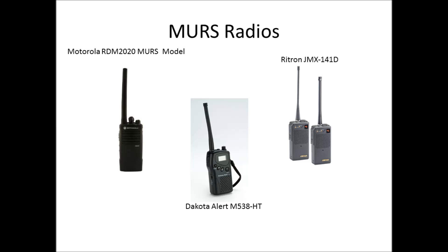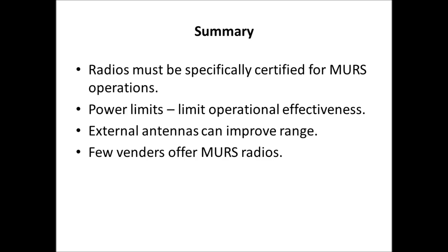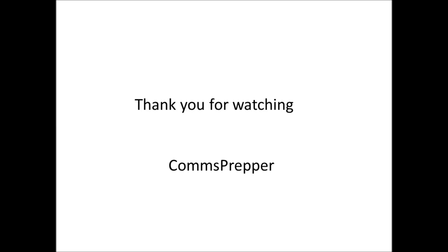If you have dual-band radios like Baofengs, I'd recommend programming them for receive mode so you can at least hear what's going on — that's permitted, which is why there's no restriction on receive bandwidth. But for transmit, it's not permitted, and you couldn't technically match the specifications required by MURS regulations. My summary: radios must be FCC-certified for MURS; power limits reduce operational effectiveness; external antennas can improve range but have height restrictions; and fewer vendors are offering MURS radios. It's a pointless pursuit when there are so many FM, VHF, and UHF options out there for preppers building a comm plan.